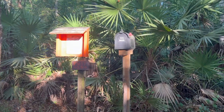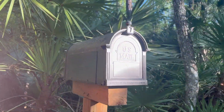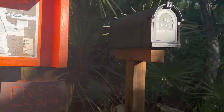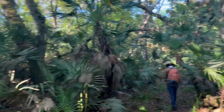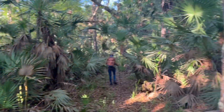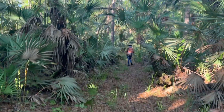This trail does intersect with the Florida National Scenic Trail. There's the log book for that, and the Florida Trail continues that way. We just came in off of the lead-in trail and we're going to go make our loop.